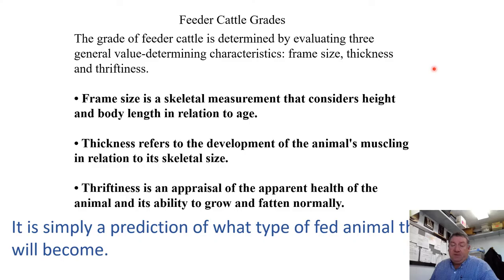Feeder cattle grades are determined by evaluating three characteristics: frame size, thickness, and thriftiness. Frame size is the skeletal measurement considering height and body length relative to age. Thickness refers to the development of the animal's muscling in relation to their skeletal size. Thriftiness is a general appraisal of the apparent health of the animal and its ability to grow and fatten normally.